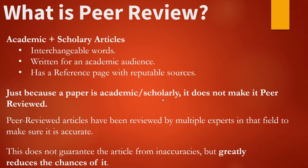However, just because a paper is academic or scholarly, it does not essentially make it peer-reviewed. In order for it to be peer-reviewed, it had to be looked at by multiple experts in that field to make sure it's accurate. While this does not guarantee the article from inaccuracies, it does greatly reduce the chances of it.